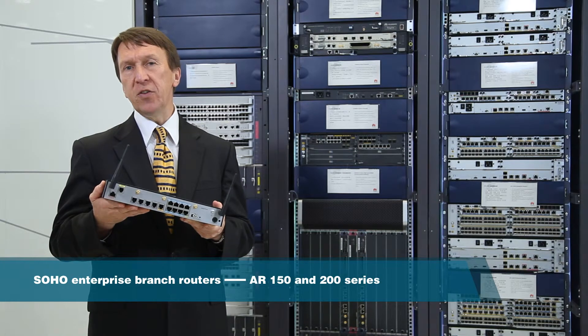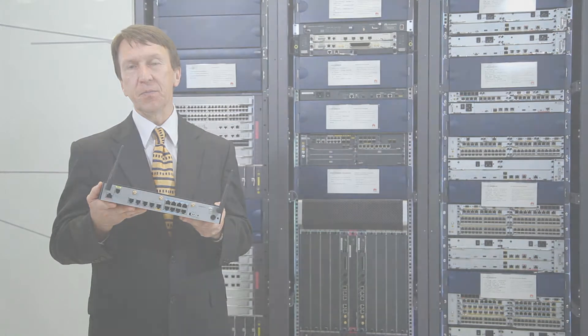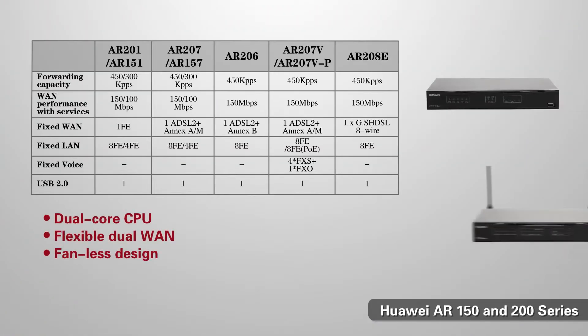Let's begin with the SOHO enterprise branch router — the 150 and 200 series. This is a fixed configuration product for SOHO use. They offer up to 450,000 packets per second of forwarding and 150 megabits per second of throughput. They have a fixed WAN interface, four or eight fixed LAN interfaces which also support PoE on some models, and there are also fixed voice ports on the 207 model.